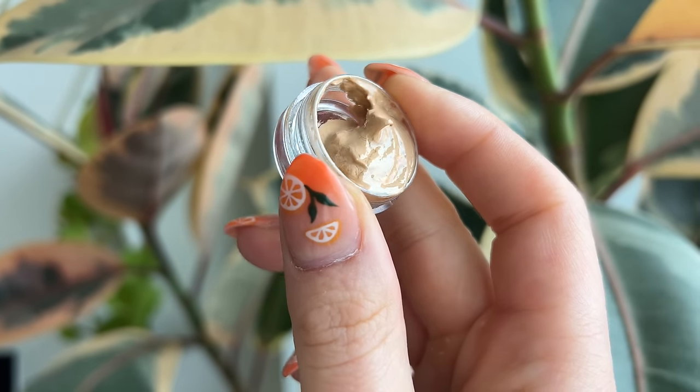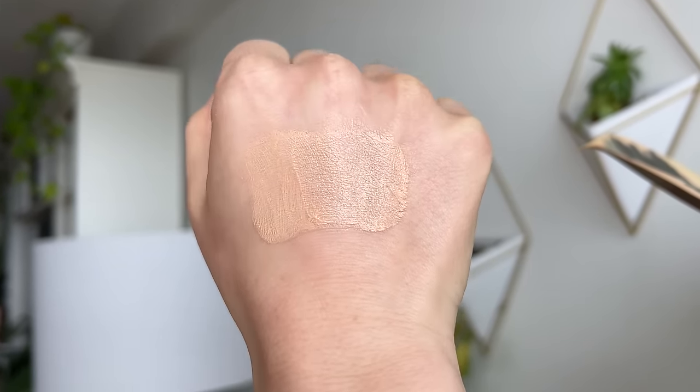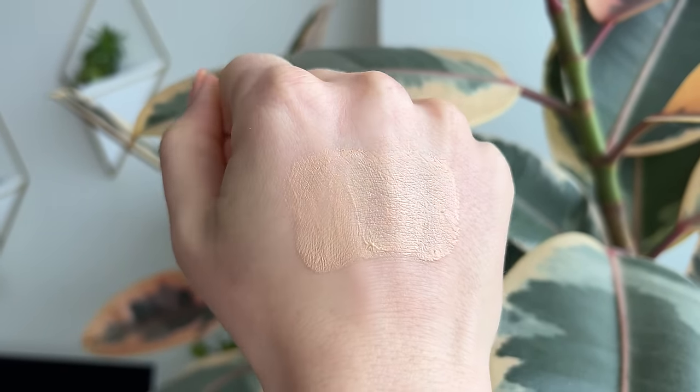I have five products to talk about today — a lot of them are some of the most popular ones on the Jones Road site. The first product is the very viral 'What the Foundation,' which retails for $44. I'm using the shade Light in all demos today. It's a very polarizing product — you either love it or hate it. It's described as a tinted moisture balm meets traditional foundation, blending seamlessly into the skin for an even, fresh complexion that looks like your skin on its best day.